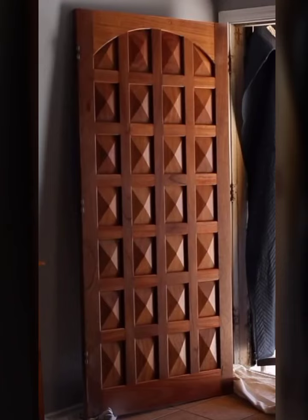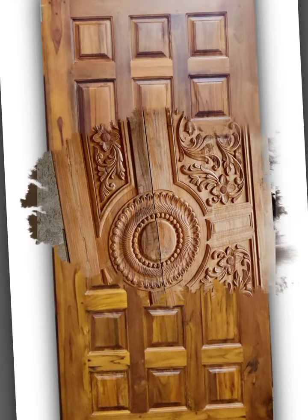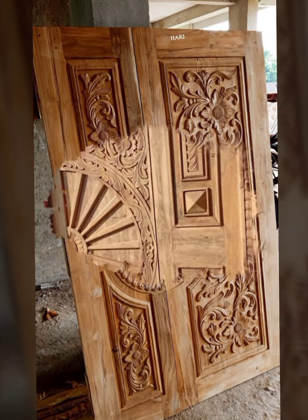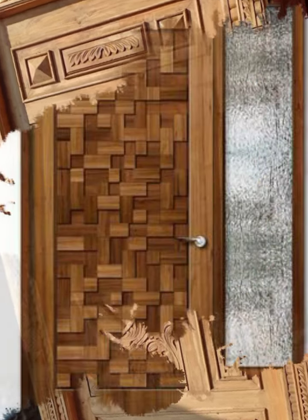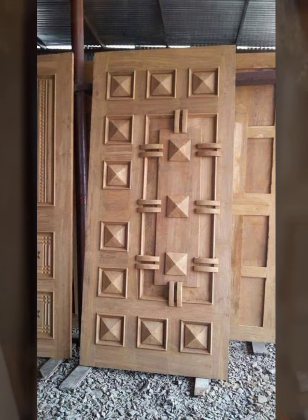Hello everyone, welcome back to my YouTube channel. How are you all? I hope you are all fine and doing well. Back again with another outstanding and very beautiful new wooden door designs — new colors and new ideas. You can see this new wooden door design, new colors.